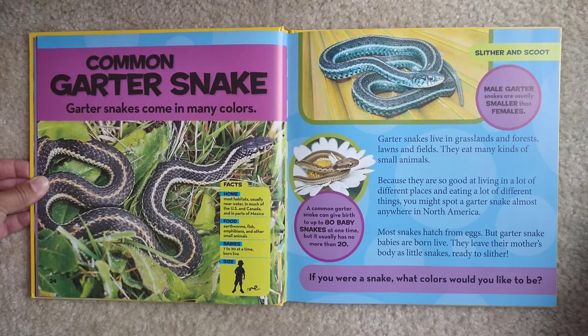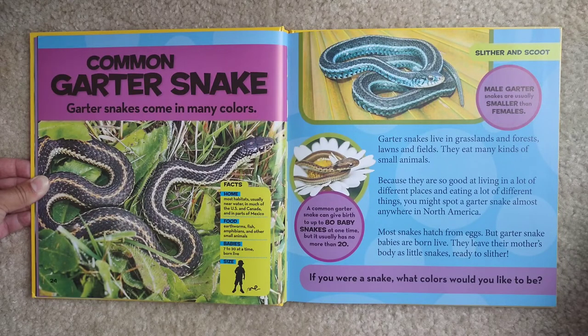Common garter snake. Garter snakes come in many colors. Some facts: Home — most habitats, usually near water, in much of the US and Canada and in parts of Mexico. Food — earthworms, fish, amphibians, and other small animals. Babies — seven to twenty at a time, and they're born alive, not in eggs. Male garter snakes are usually smaller than females.